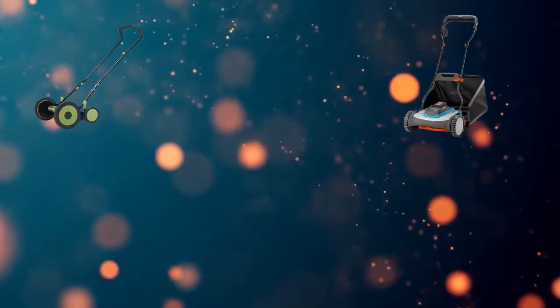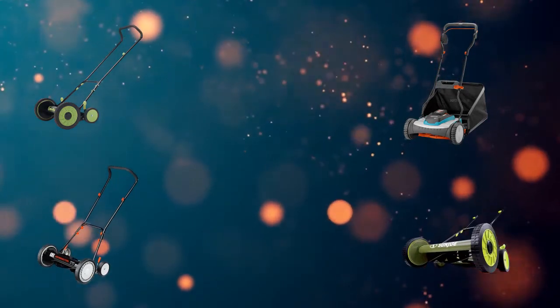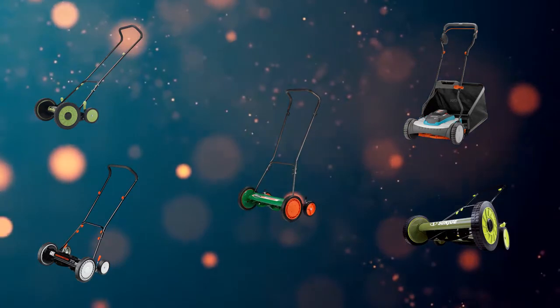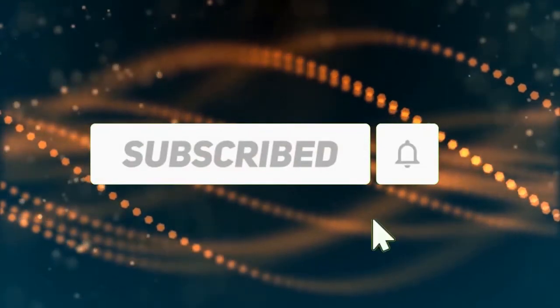Hi, welcome to my best reel lawn mowers review. Are you looking for the best reel lawn mowers? We analyzed consumer reviews to find the top reel lawn mowers. In this video, we share the top 5 reel lawn mowers on the market. Subscribe to our channel and get more info and real-time deals on your favorite products. Let's start!